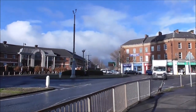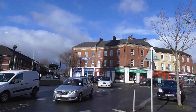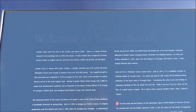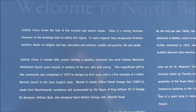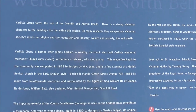But this is Carlisle Circus — a very, very busy roundabout. We're in North Belfast. And here it's talking about Carlisle Circus: there's a strong Victorian character to the buildings that lie within this region; in many respects they encapsulate Victorian society. Named after James Carlisle, a wealthy merchant who built Carlisle Memorial Methodist Church — now closed — in memory of his son who died young. This magnificent gift to the community was completed in 1875.